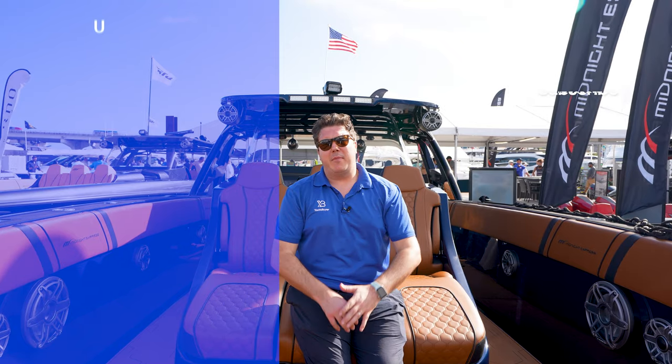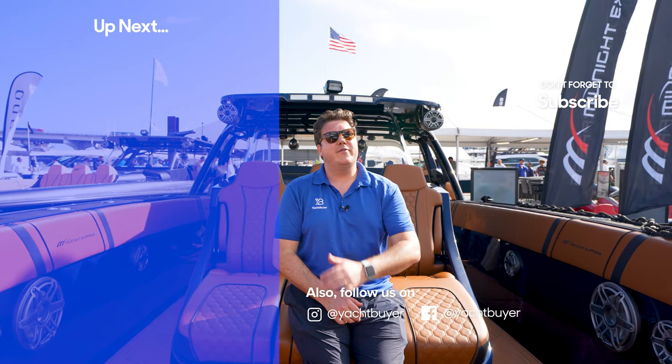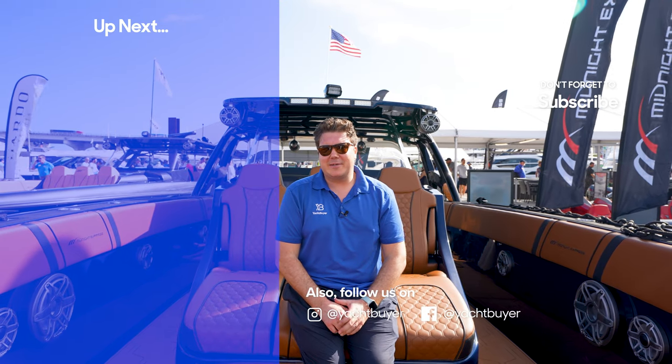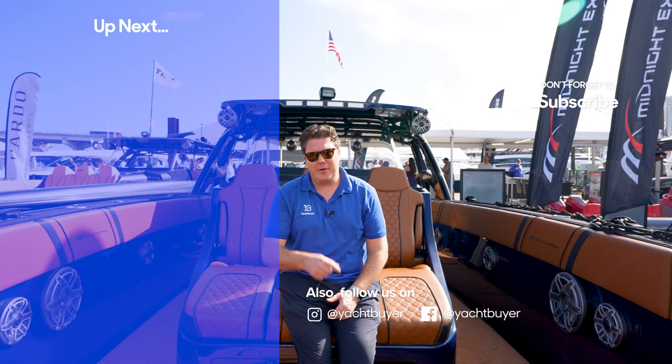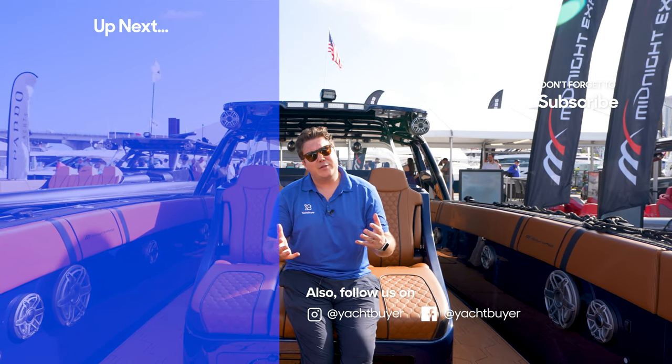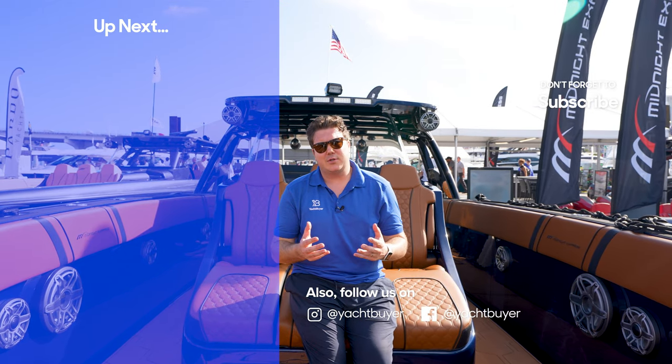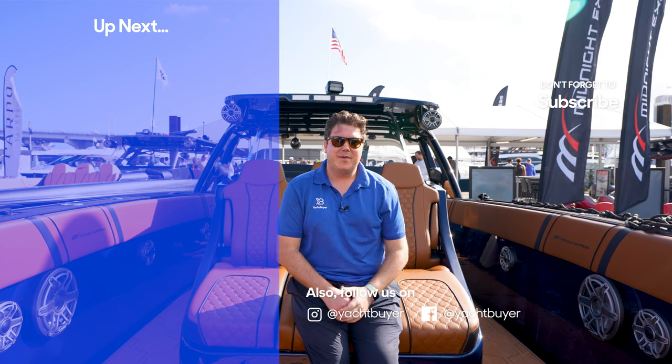Well, that's one ticked off my boating bucket list. It's not quite driving it, but it was really nice to get on board and see one of these Midnight Expresses in the flesh — and it didn't disappoint. Let me know what you think about the boat in the comments below. Thanks very much for watching. If you liked the tour, please give us a like, and if you'd like to watch more videos click up here, or subscribe by clicking here. Thanks for watching.